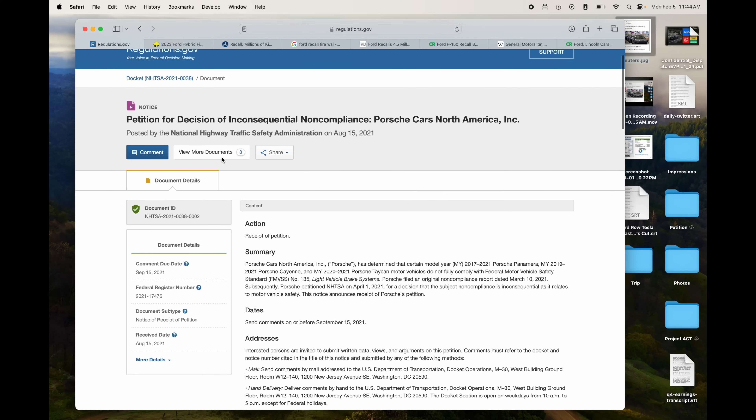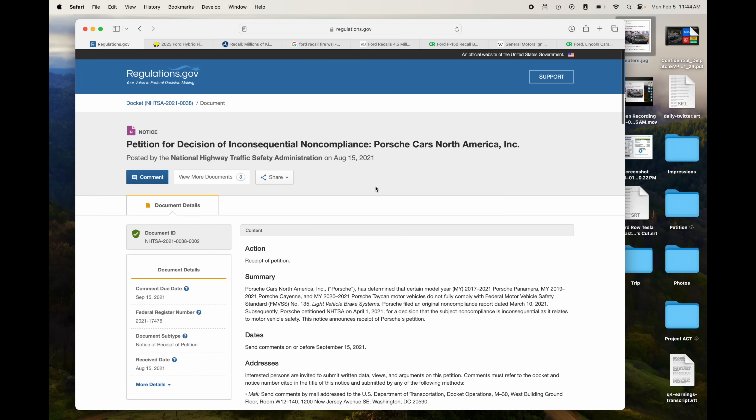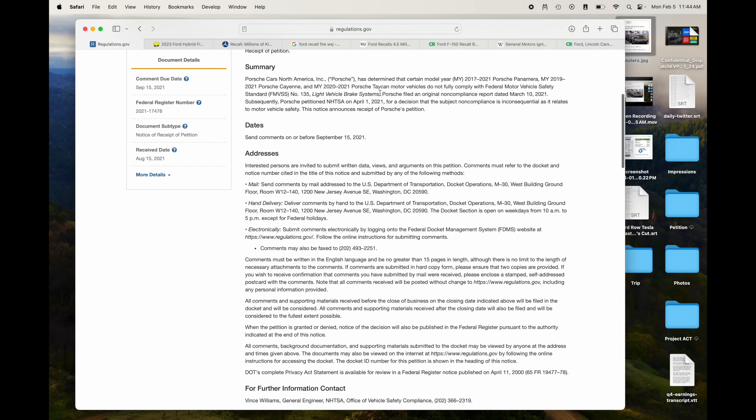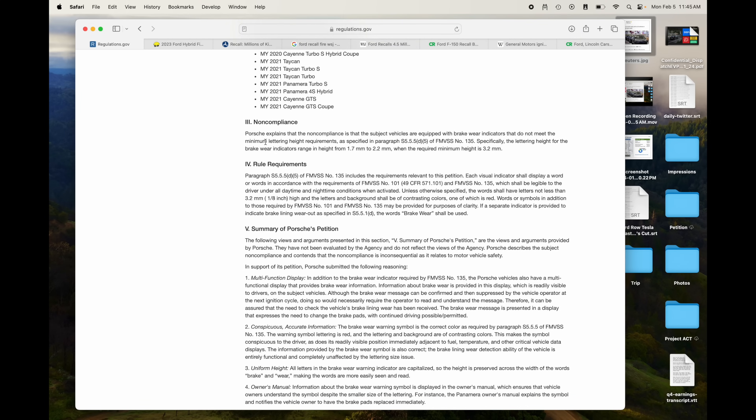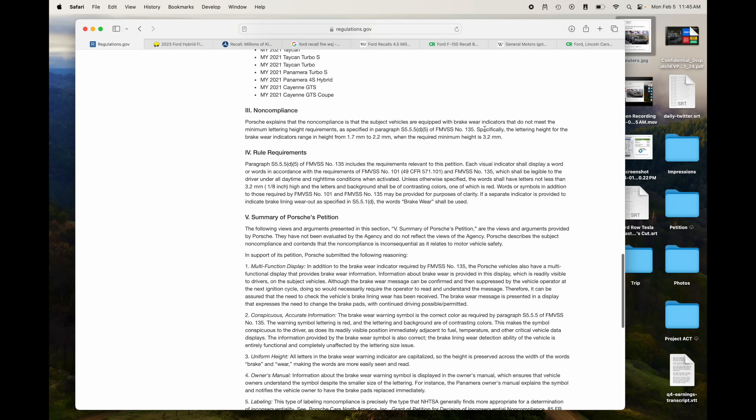Here's another one — Porsche. Porsche has determined that the Panamera, Cayenne, and Taycan do not fully comply with light vehicle brake systems. Porsche explains that the non-compliance is that these vehicles are equipped with brake wear indicators that do not meet the minimum lettering height requirements. Same exact issue — the only difference is they decided not to fix it because it would be too expensive, whereas Tesla was able to fix it as an over-the-air software update, even though it was minor, because they have that capability.